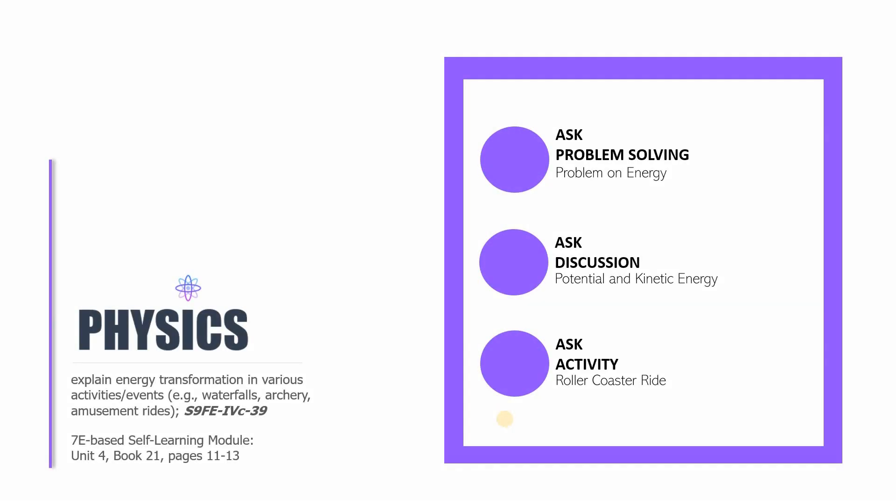Welcome to the 27th session of Physics 9. This is Sir CJ, and in this session we are going to be finishing the following parts. Under ASK, we'll be having an independent problem solving on energy, and a problem on energy again, and then the second part under ASK again, we're going to be discussing potential and kinetic energy.